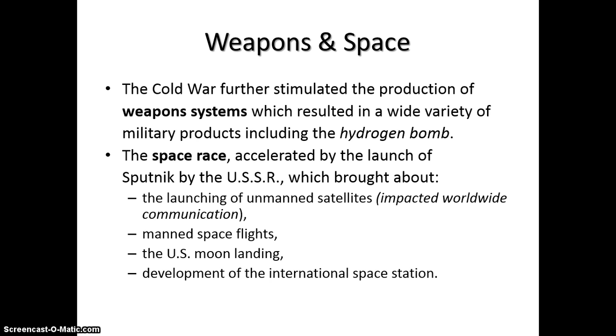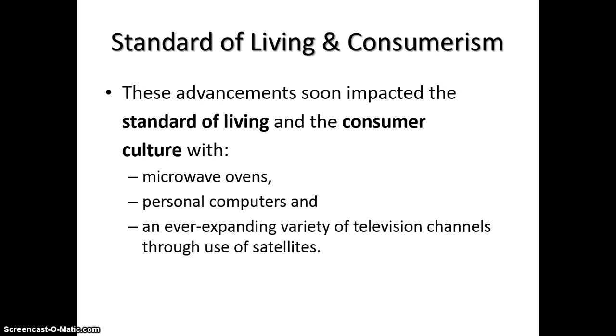This keeps going to today — we have the International Space Station and are planning further missions to Mars. Some good things that impact our daily lives are standard of living and consumer products. Microwaves come around, personal computers — the original computers used to fill up entire warehouse rooms, whereas nowadays this recording is being done on a very tiny, almost paper-thin laptop.